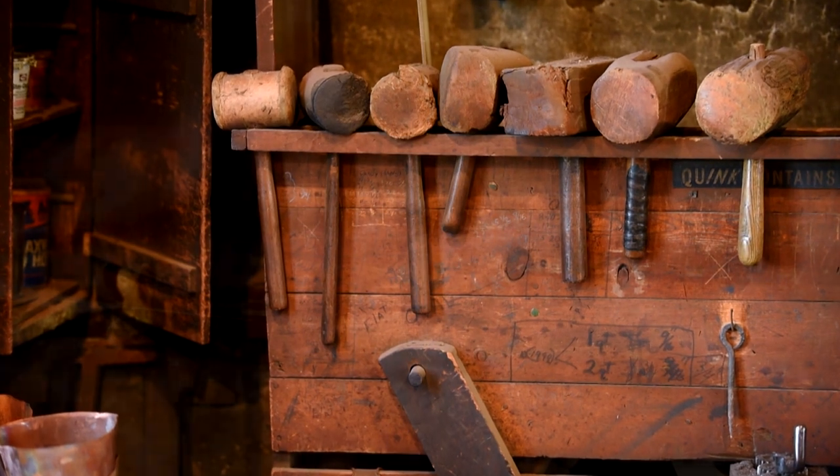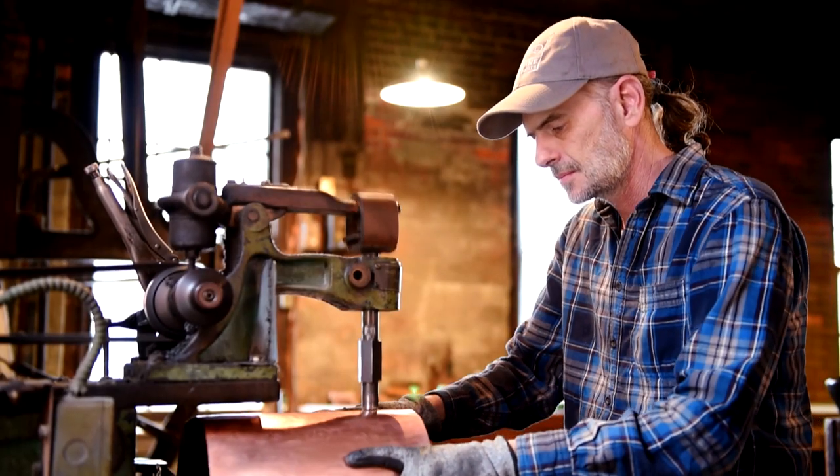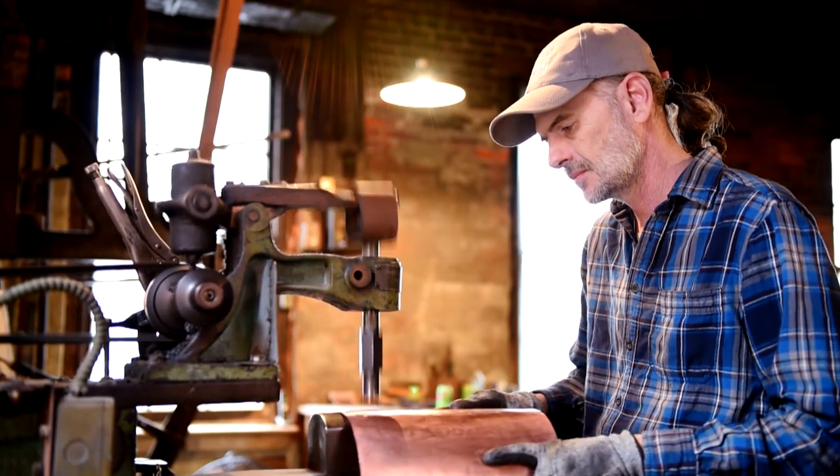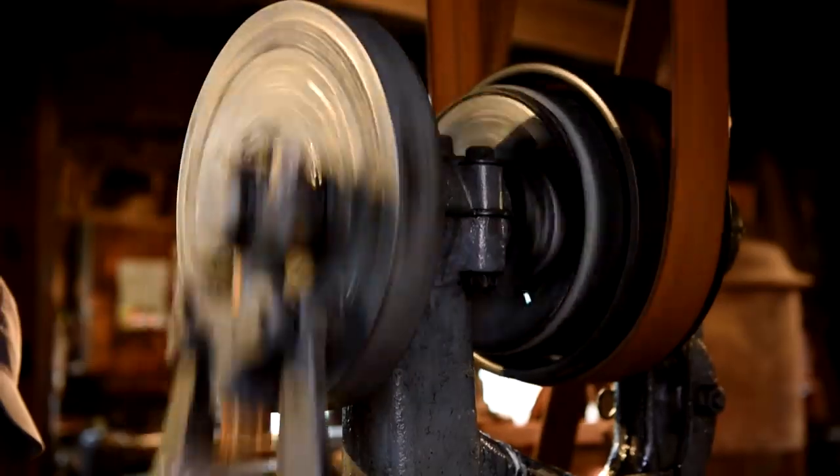From 1874 until 1912, everything was 100% hand done. The power hammers were put in around 1912. They came out of Detroit — they were used in the automobile industry for shaping fenders and body parts for cars.